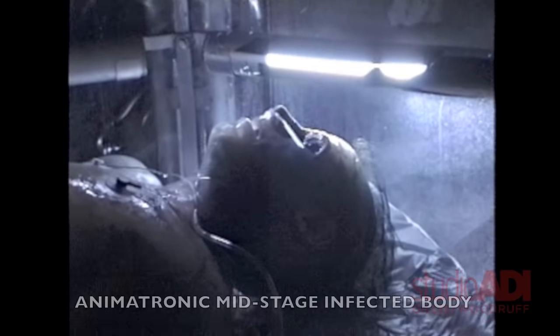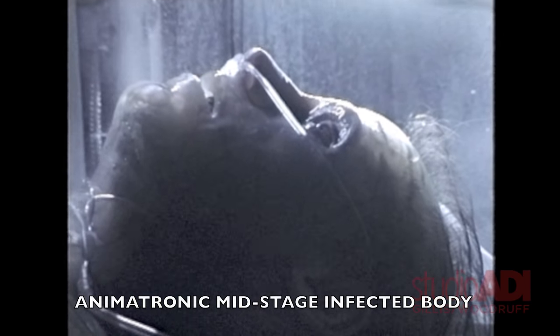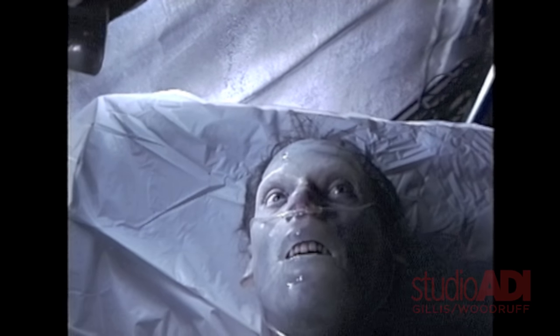The thing with silicones is they tended, at least back in '97, to be a little less flexible when they got this clear. So in this mechanical head you have enough movement to look like a weird, creepy dying guy. He looks a little like Kevin Bacon on a bad day.